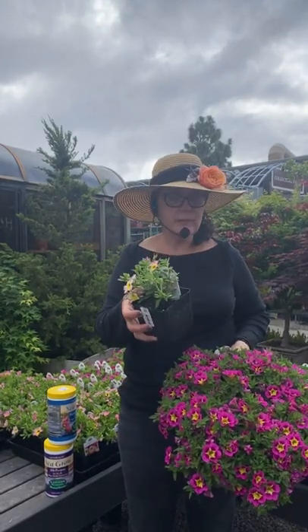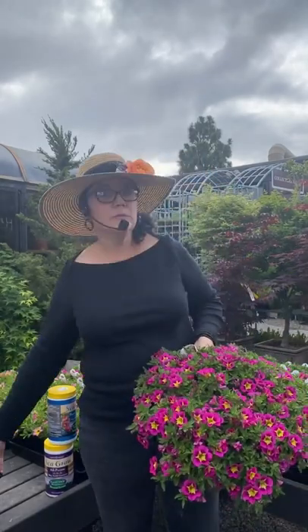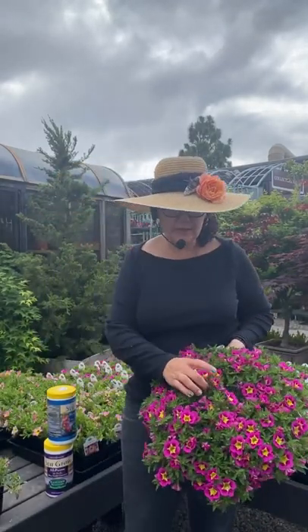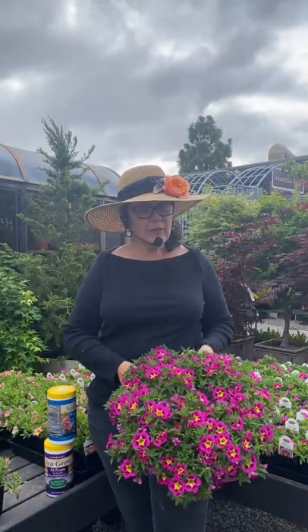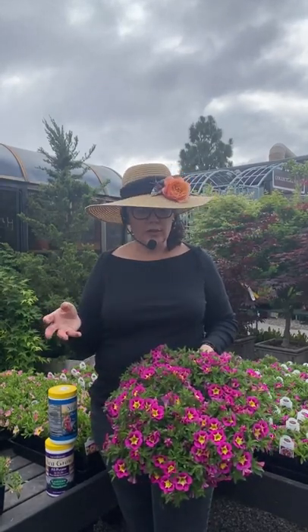Calibrachoa, sometimes called Million Bells, comes in a lot of different colors. A lot of times people mistake it for a petunia because it does kind of look like a little tiny petite petunia. It is around and thriving around the same time that petunias are. But what I like about these is that they're more of a perennial type — what we call a tender perennial. They're not as short-lived as the petunias are.